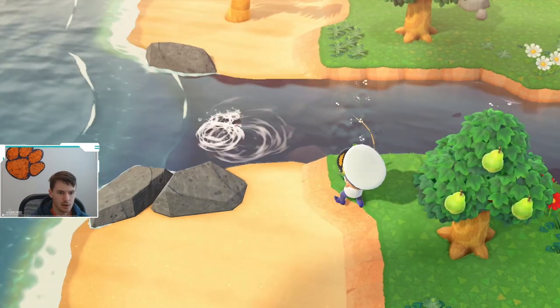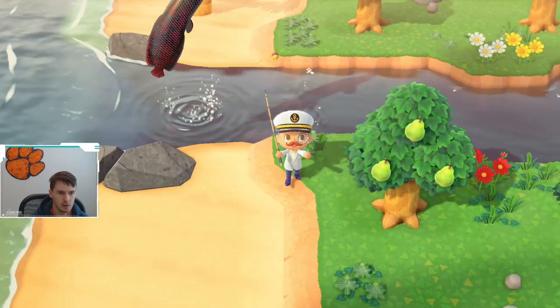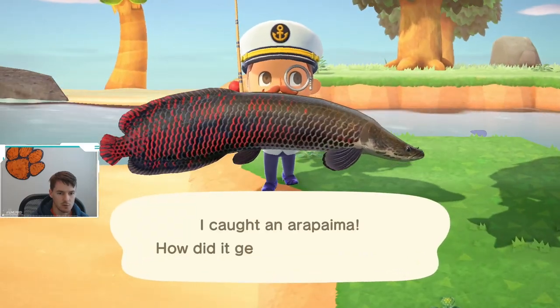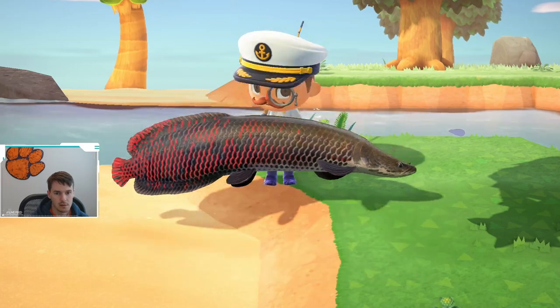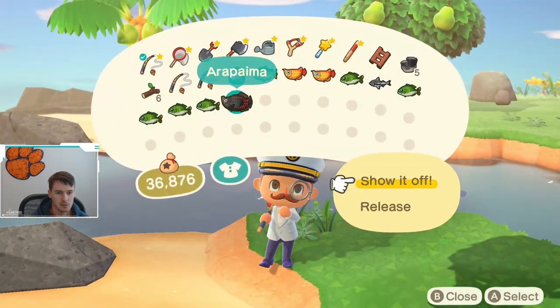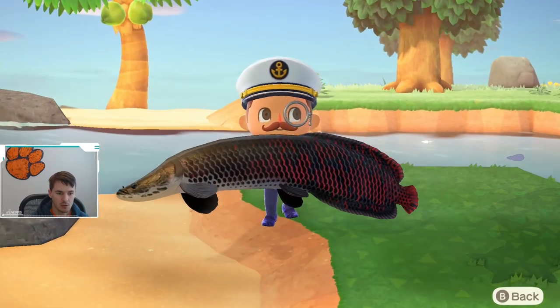Oh, we got big controller vibration. What do we have? Holy smokes — we just caught an arapaima! Look at this thing. Holy cow, it's huge.